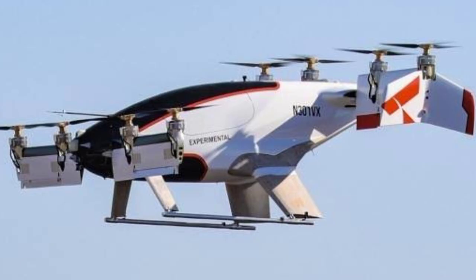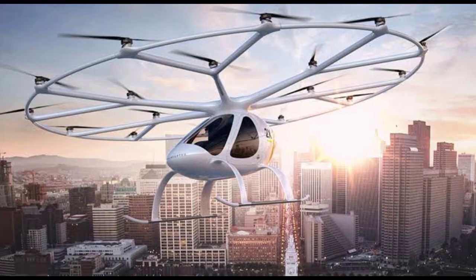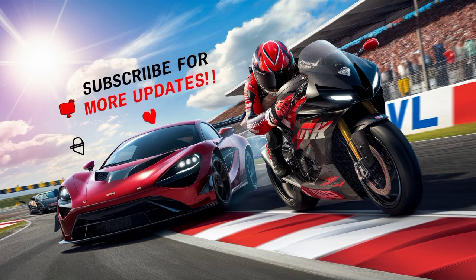These incredible flying machines are not just concepts but are rapidly becoming a reality, bringing us closer to a future where air travel is more accessible and sustainable. Which one of these flying machines blew your mind the most? Let us know in the comments below, and don't forget to like, share, and subscribe for more amazing content. Until next time, happy flying!